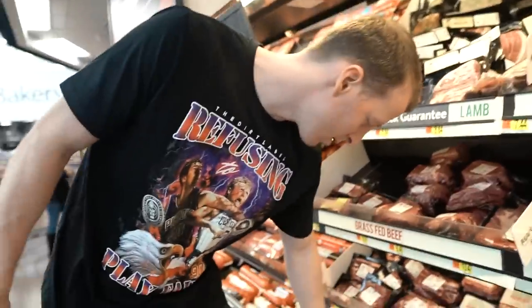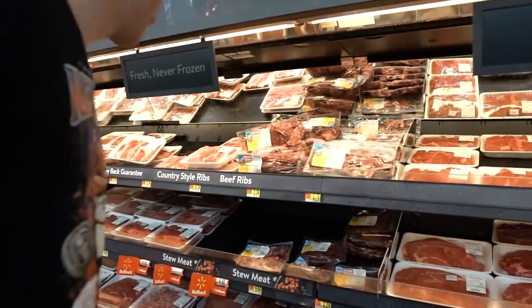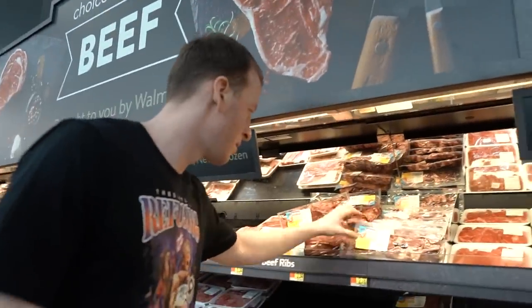And they have ground bison — they're stepping up their game. It says fresh, never frozen. That could be debatable — they can lie about that — but it's a good sign.